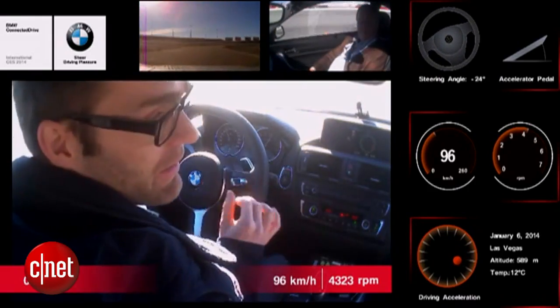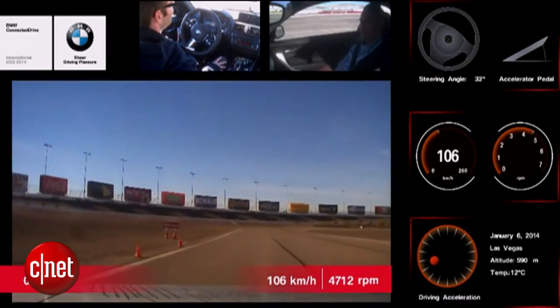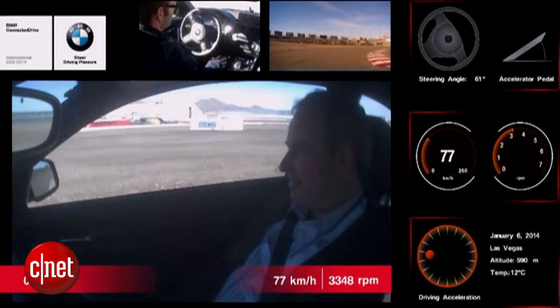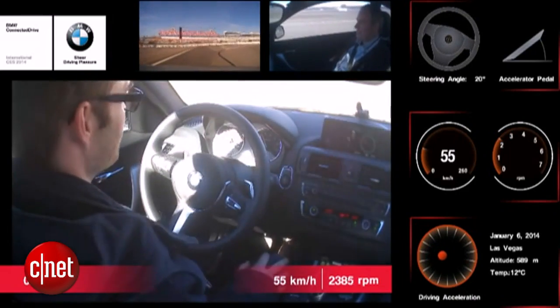These are systems that actually determine how the car handles the corners just like a driver would, and they make up essential parts of a future autonomous car, especially one that could handle high-performance driving.